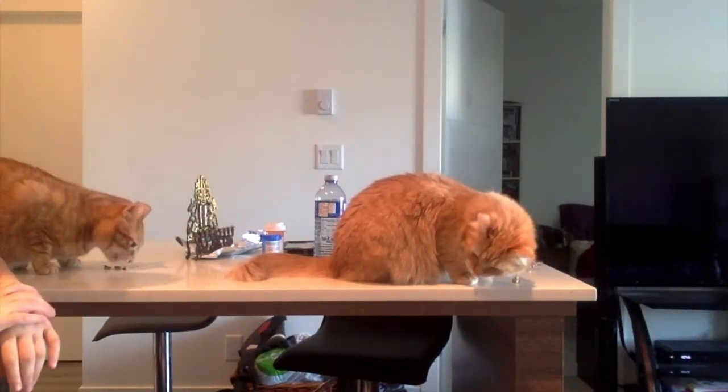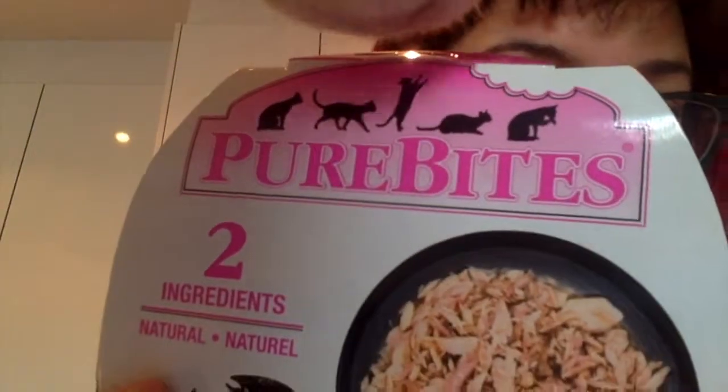They're absolutely enamored by them. Compared to some other treats that I've had — even though those are still really good treats — the PureBites are definitely the most popular. They love them; they think they're the best. Obviously they can't speak English, but I can tell. So if you're looking for a really nutritious treat for your cat that's not going to be full of bad things, definitely look into PureBites. Your cats will really thank you.